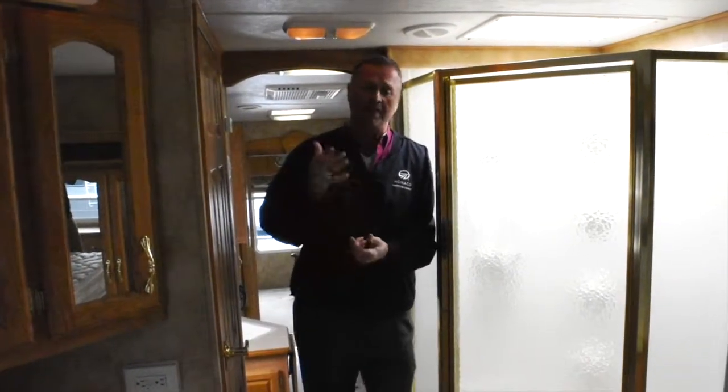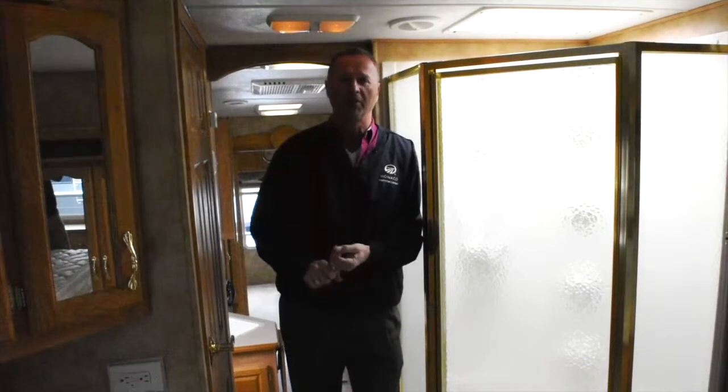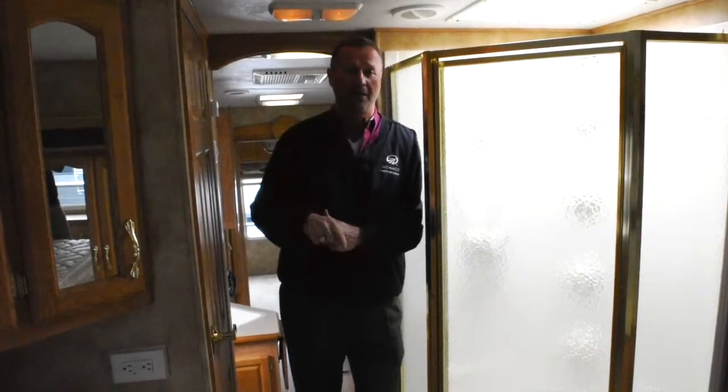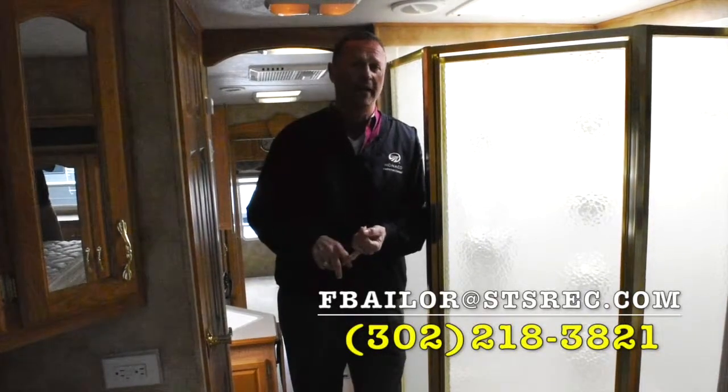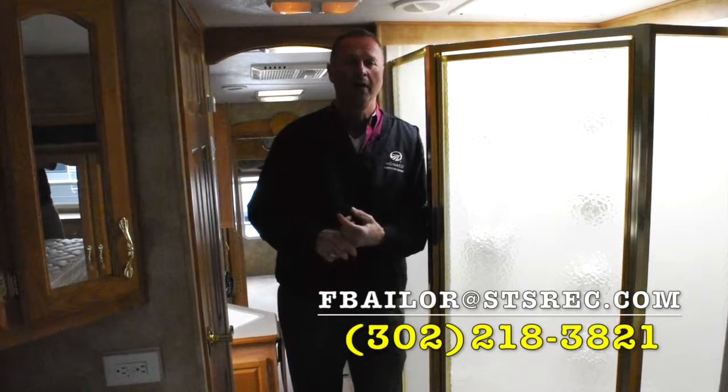Come on down and ask for me — my name's Frank. I've been here for 37 years selling recreational vehicles to families like yours. We have an incredible selection of new and pre-enjoyed RVs — probably over 300 on this property at this time. Again, my cell phone number is 302-218-3821. It'd be a pleasure to work with you and your family buying a recreational vehicle here at Stoltzfus RV and Marine.